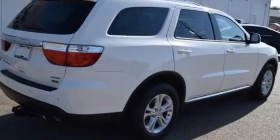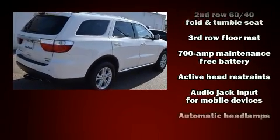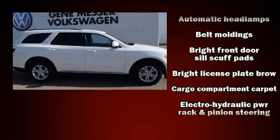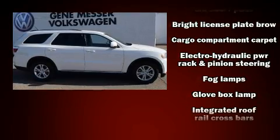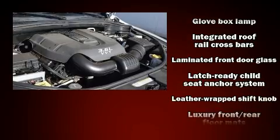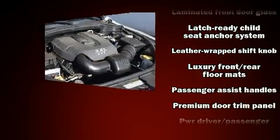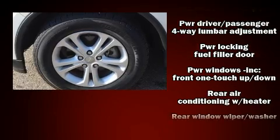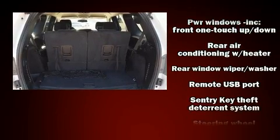Dodge ensures the safety and security of its passengers with equipment such as dual front impact airbags with occupant sensing airbag, traction control, anti-whiplash front head restraints, and four-wheel disc brakes with ABS. Electronic stability control ensures solid grip atop the road surface no matter how challenging the driving conditions.